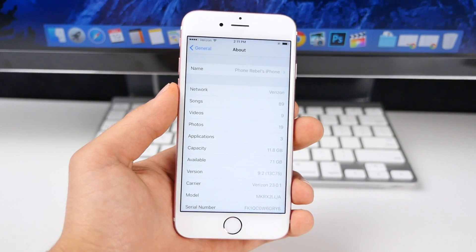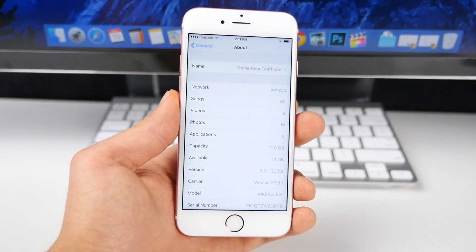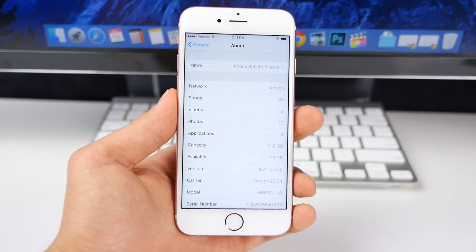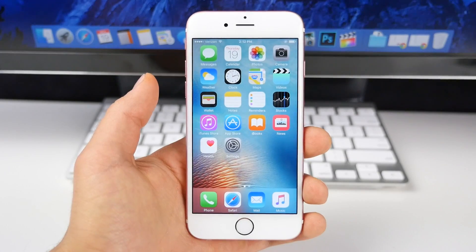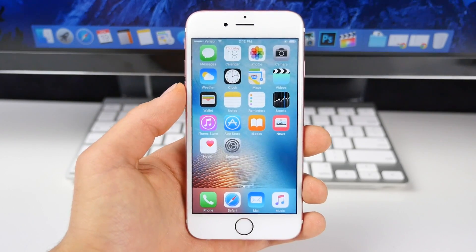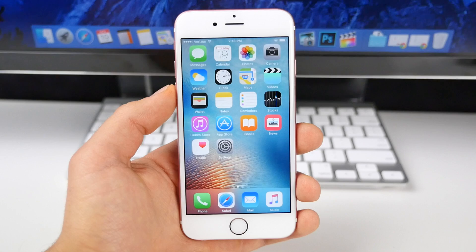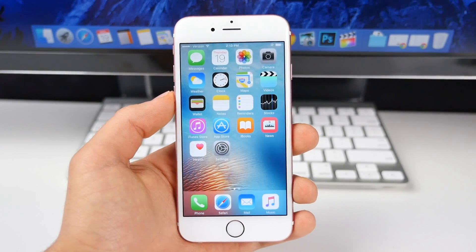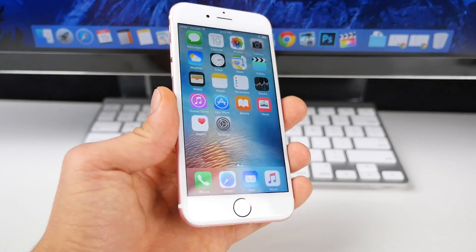I actually haven't made a video about 9.2 beta 4 or beta 3 for two reasons — because nothing has changed. There's really nothing to talk about. So in this video, let's just talk about iOS 9.2 as a whole and whether or not it's worth updating to. Let's get one thing straight: I don't think this deserves the point-two title. This is such a small and insignificant update, it would be better named as iOS 9.1.1. There are mostly bug fixes, a couple new features, but nothing significant.